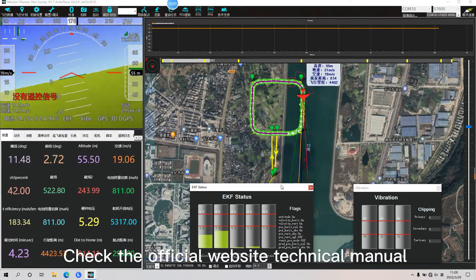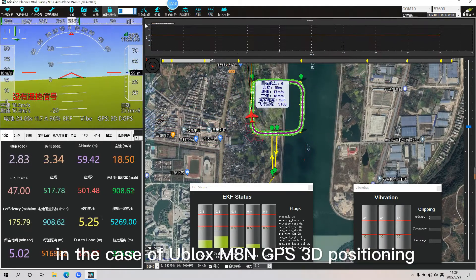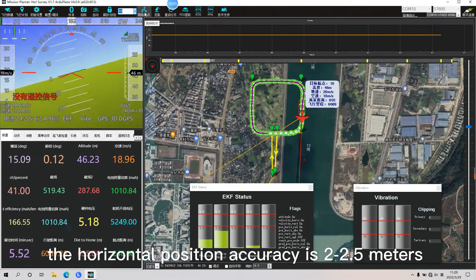Checking the official website technical manual: in the case of this GPS module, the horizontal position accuracy is 2.5 meters.